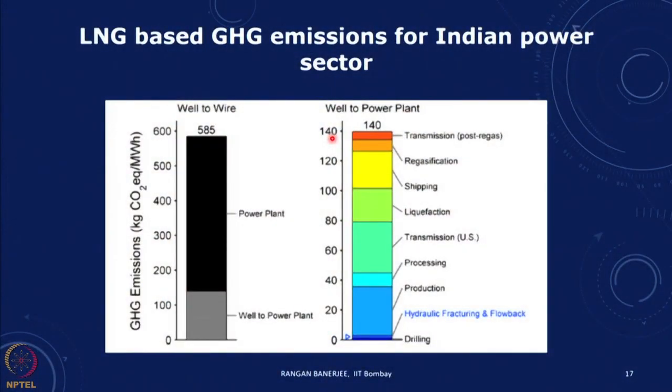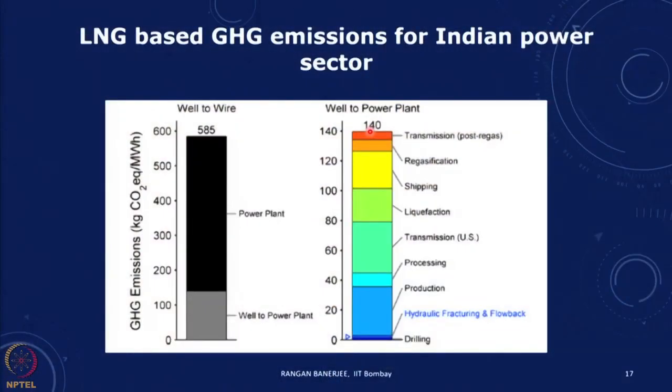If we look at a similar comparison for imported natural gas, we find that the power plant accounts for much lower emissions — the total comes down from about 1000 to about 585 kg CO2 equivalent per megawatt hour. Here the well-to-power-plant portion is significant, involving hydraulic fracturing, production, processing, transmission in the US, liquefaction, shipping, and regasification. This adds much more than the mine-to-plant in the coal case, which was very small.